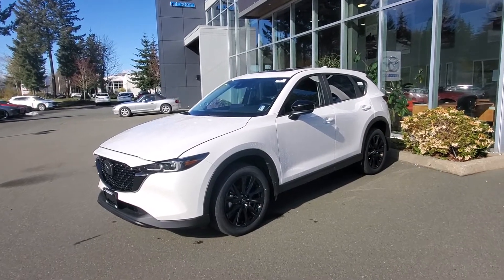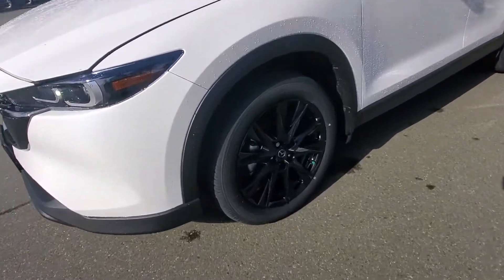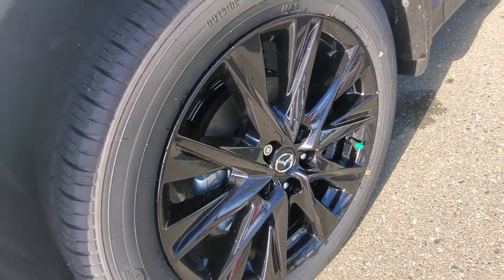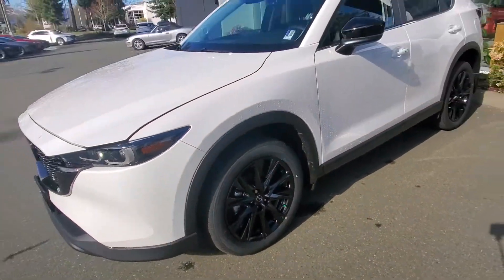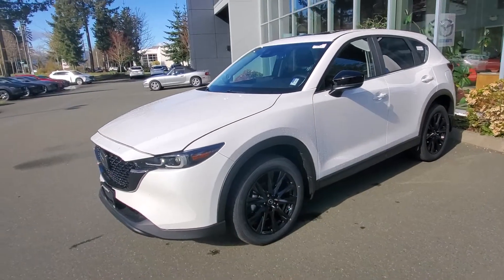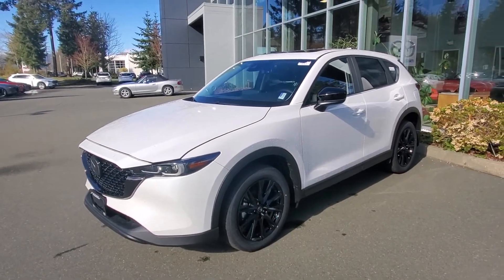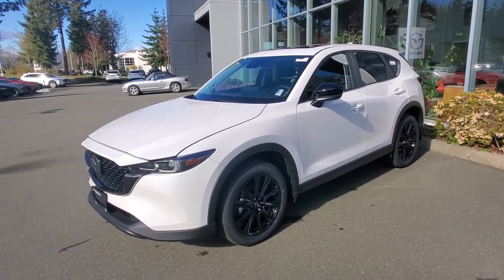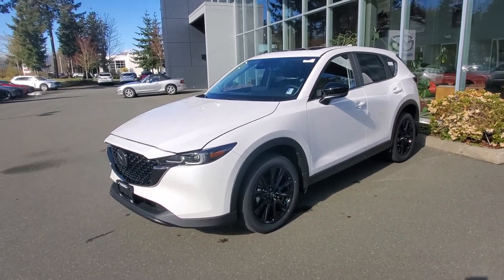What separates the Kuro from the pack is these black rims. There's a good set of Toyo tires on there with a mud and snow rating, so you can drive this vehicle anywhere you want all year around. Mud and snow rated all-season tires meet the minimum requirement you need.